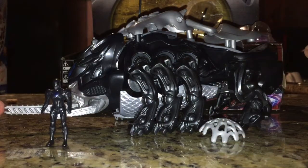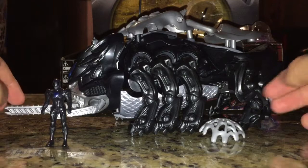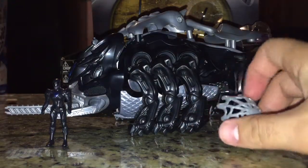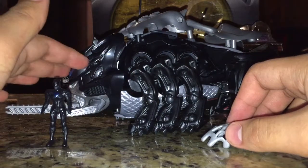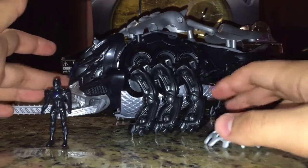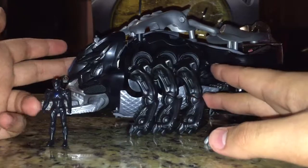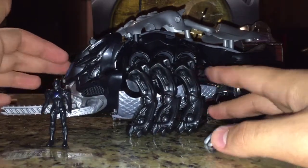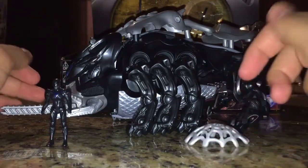The way I'll be reviewing these is in their call-out order. So first the Mastodon, then Pterodactyl, Triceratops, Sabertooth Tiger, and then finish it off with the Tyrannosaurus. And then I will do the combination video after I do Tyrannosaurus.